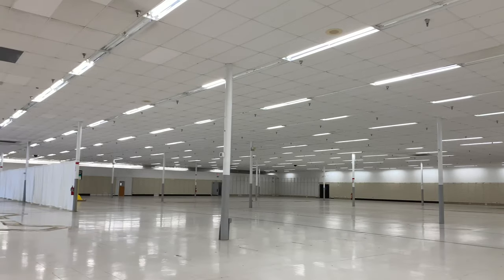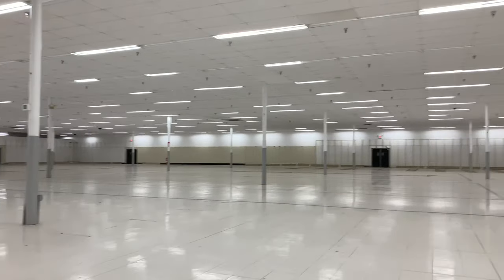All right guys, let's go outside and see the exterior of this place.